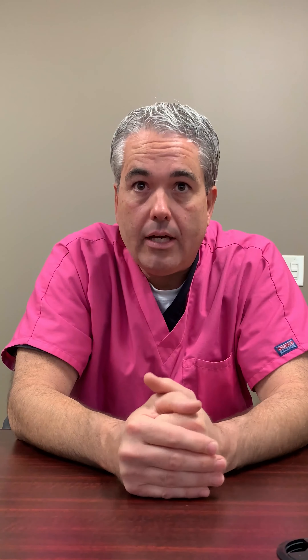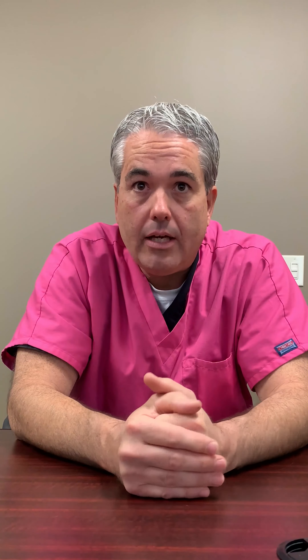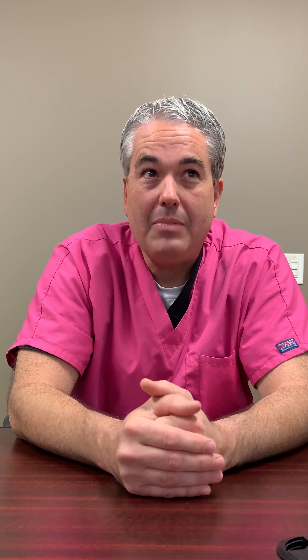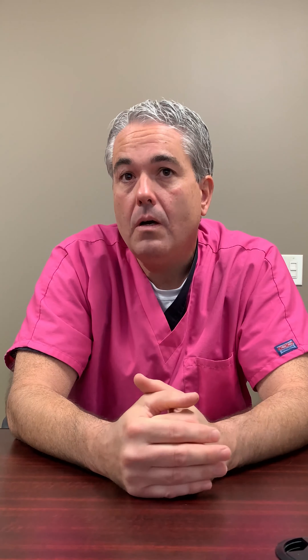Or maybe a small mass or lesion — so that's where the 3-D mammography comes in. The 3-D mammography allows the technologist to create images which essentially show slices of breast tissue. Instead of having everything overlapped on top of each other, you can actually see different depths of the breast tissue, and that allows the radiologist a much better chance to detect what is going on.